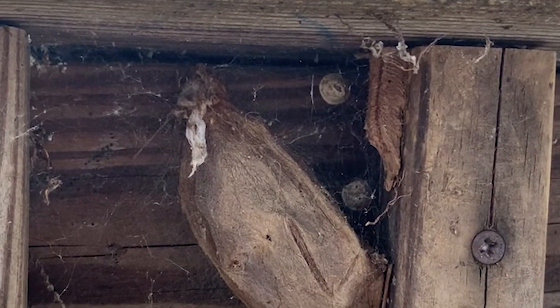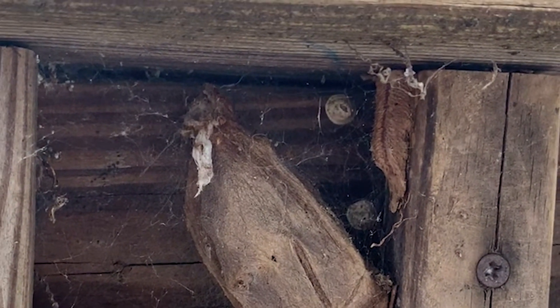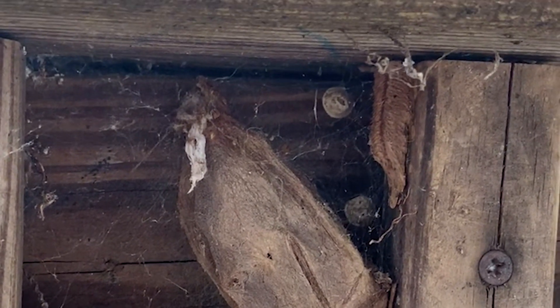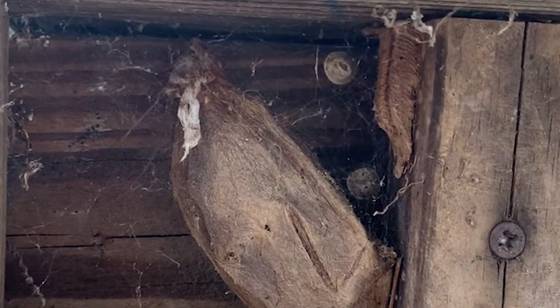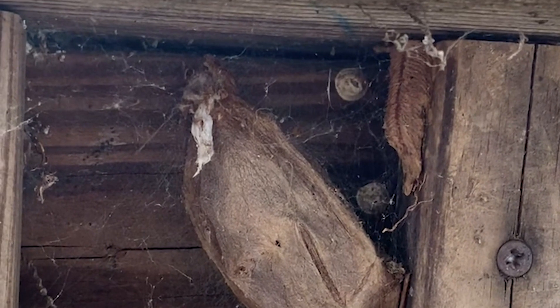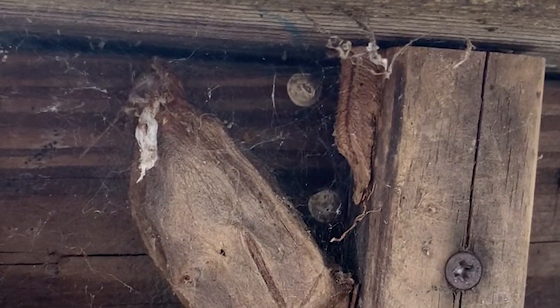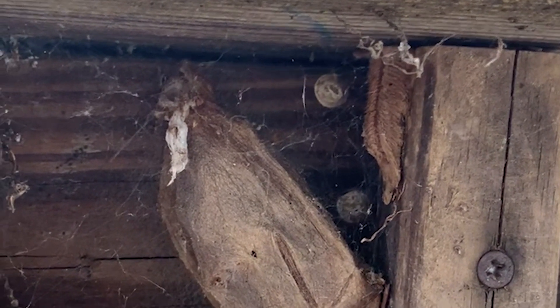They will leave their host plant and walk — sometimes for half an hour, sometimes for an hour — and then spin their cocoon or create their chrysalis wherever they end up. What they're trying to do is get away from their host plant, because that's where their natural enemies look for them. So they'll walk off and hide, getting as far from their host as they can. Finding a cocoon does not tell you what that creature was actually eating.